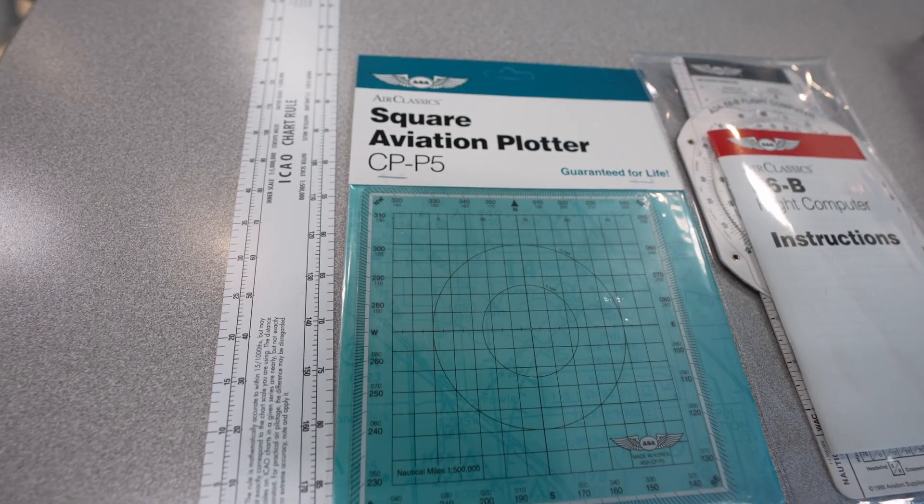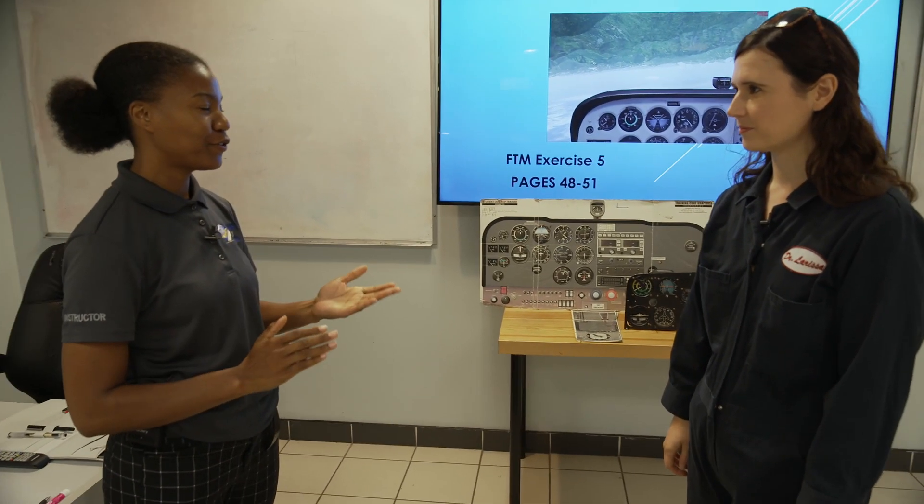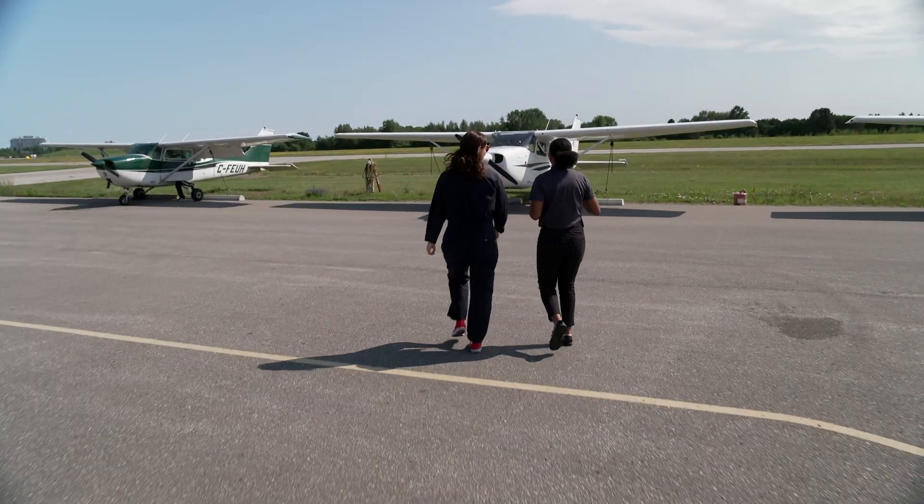Part of learning how to fly happens on the ground. Today we're going to be learning attitudes and movements — it's the very first flight lesson after you enter flight training, and this is the basics of flying. We check maps, weather, and head out to the aircraft.